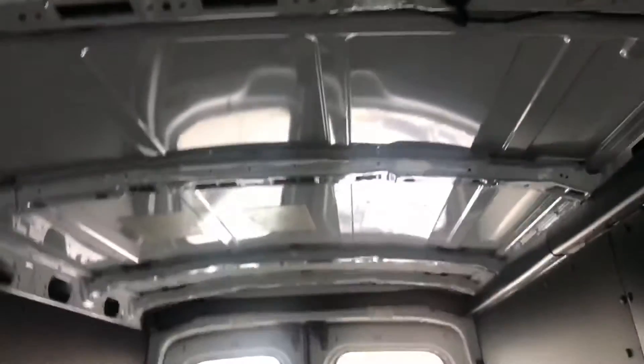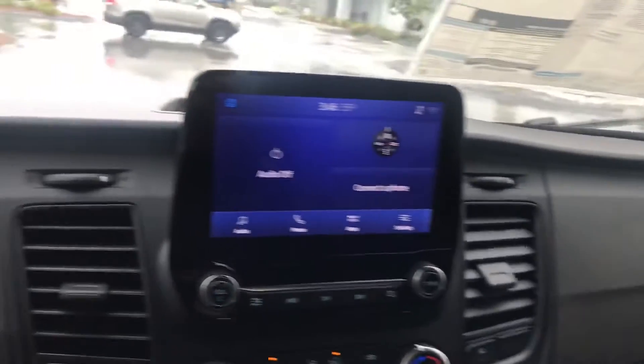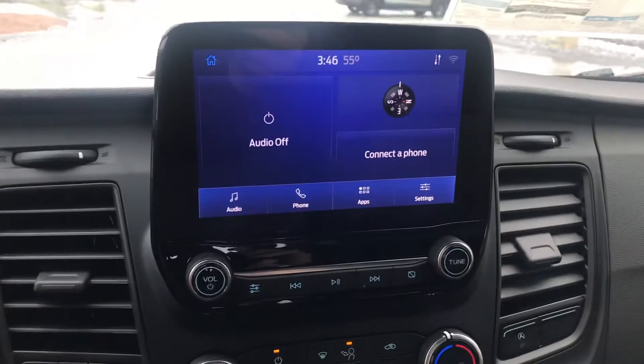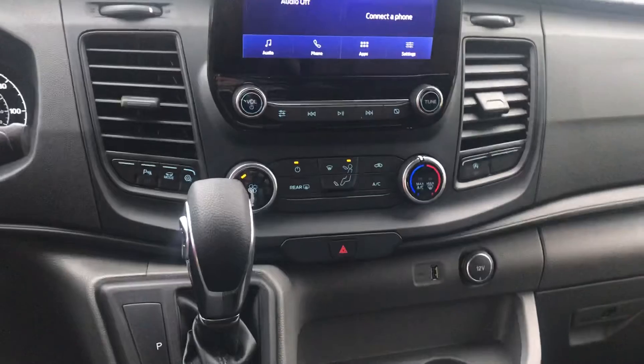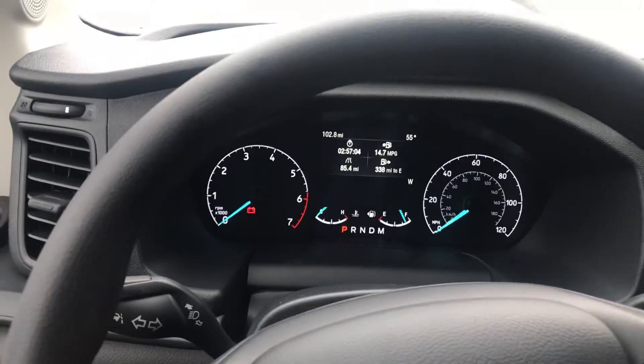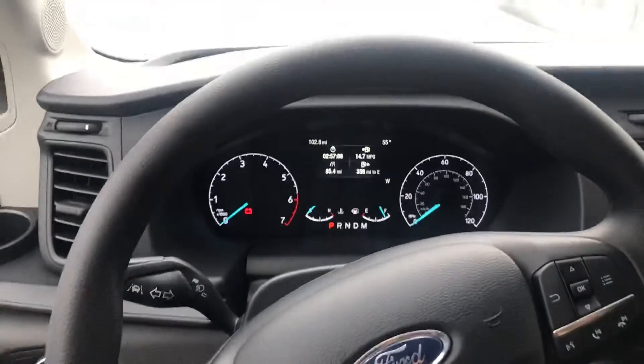It just has a lot of space. You've got voice commands, an easy-to-read console, cup holders, and your front dash complete with analog and a variety of other controls.